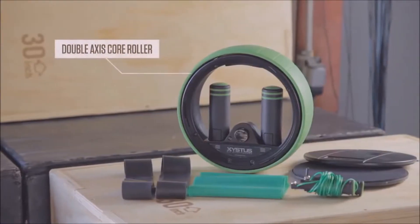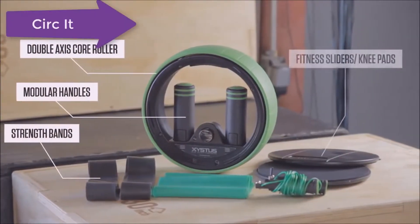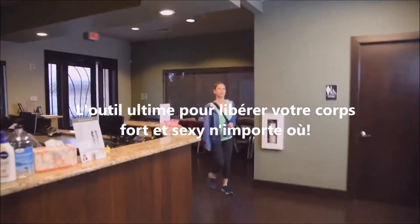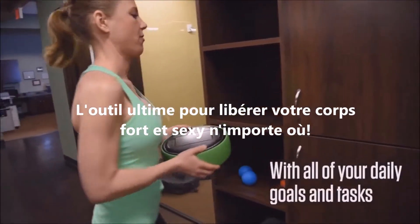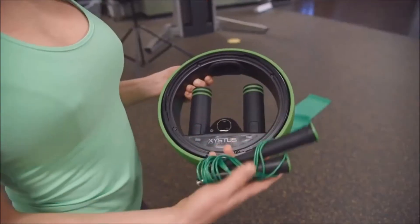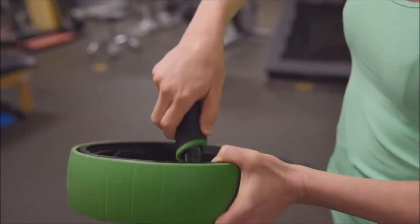This is Circuit — so much more than just another ab wheel. It has a dual-axis core roller, and container closures double as multi-surface sliders that also serve as knee pads for the core roller. It also has three levels of resistance bands and an ultra-compact telescopic speed rope.